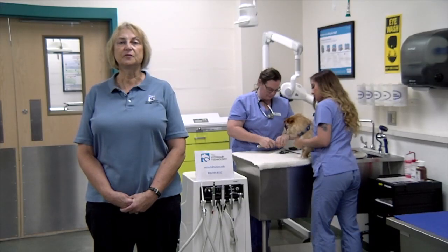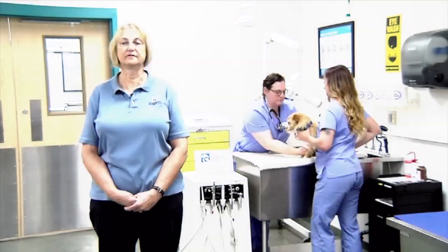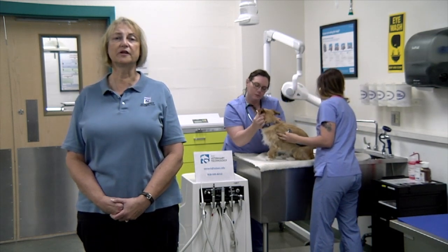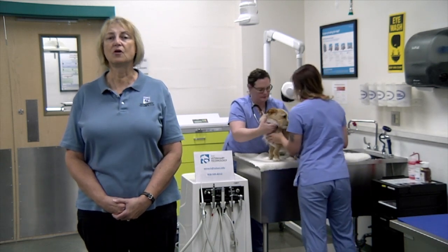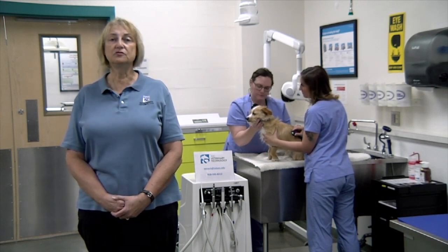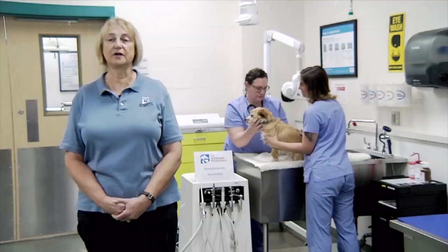Our pass rate for the program is 88%. The national pass rate is less than 70%. Careers involve private practice in small animal and large animal settings, working with horses, cattle, dogs, and cats. There are also private and public research positions working with laboratory animals, as well as opportunities in zoos, exotic animal care, rescues, and the military.